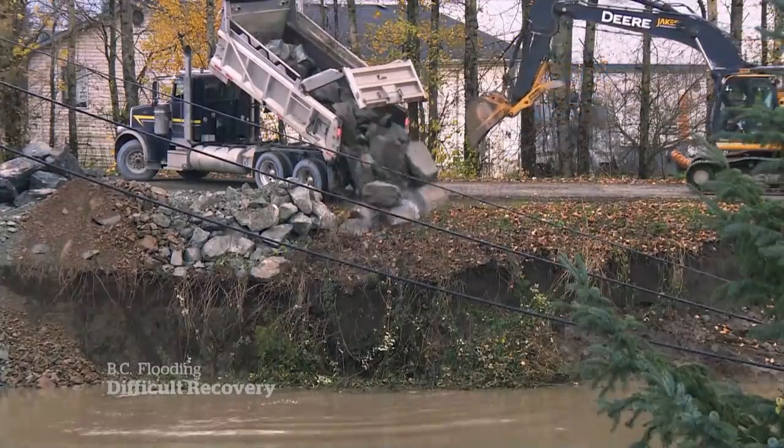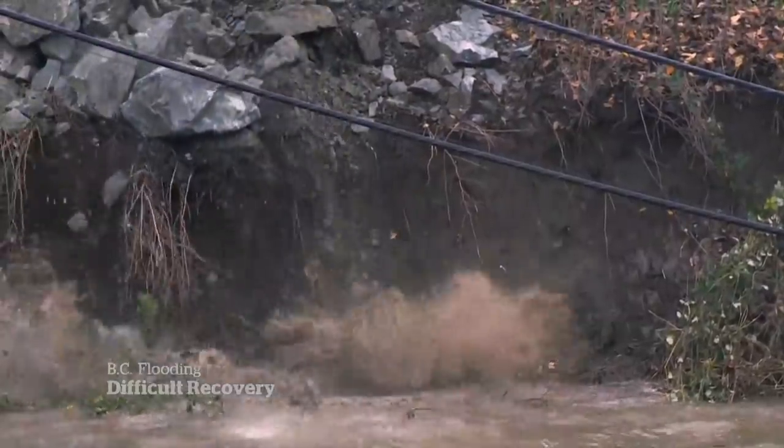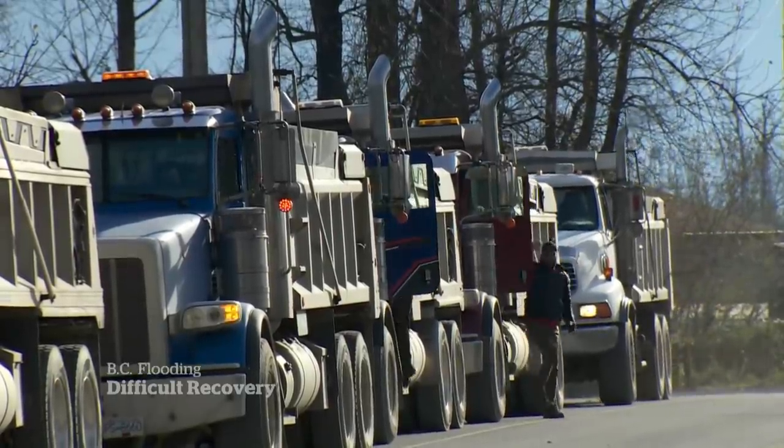Working around the clock, trucks lug rocks and soil from the quarry to the Sumas dike. They line the road outside Shane Anderson's house. It's unreal — it's amazing how much stuff they have to put in to shore up the levee.